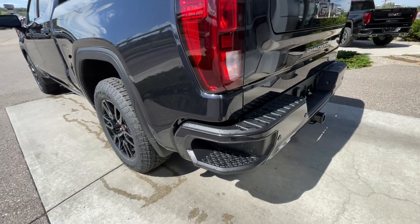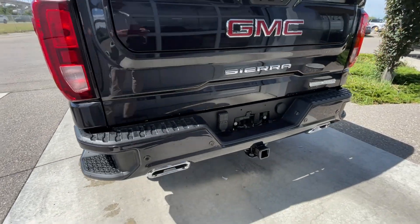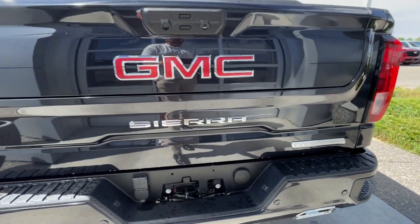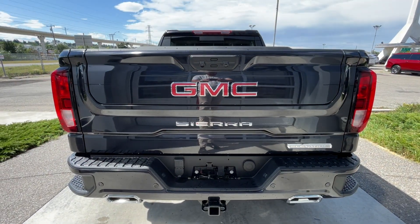Around the back of the vehicle, we have sidesteps built into both sides of the bumper, towing packages installed, and twin-chrome-tipped exhaust. Elevation, Sierra, and GMC badging can all be found here on the Multi-Pro tailgate.